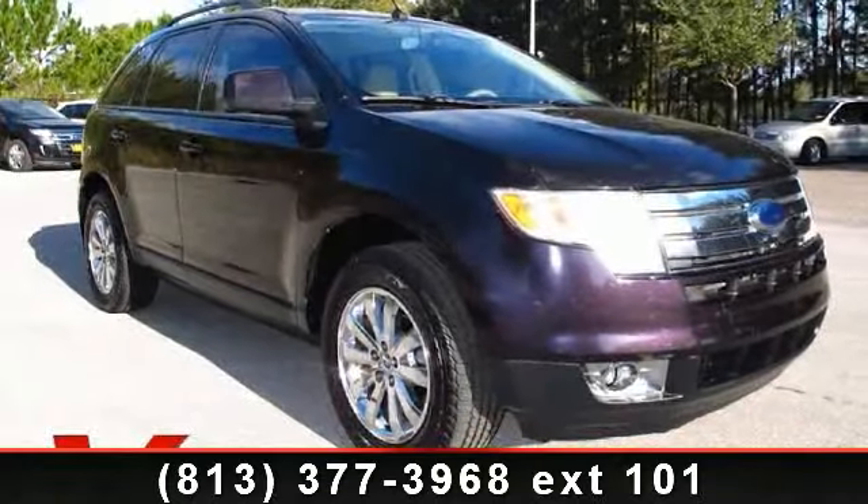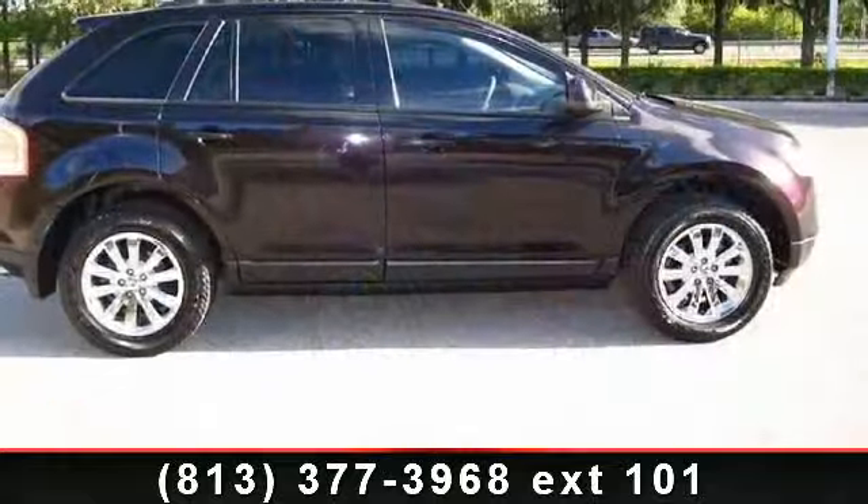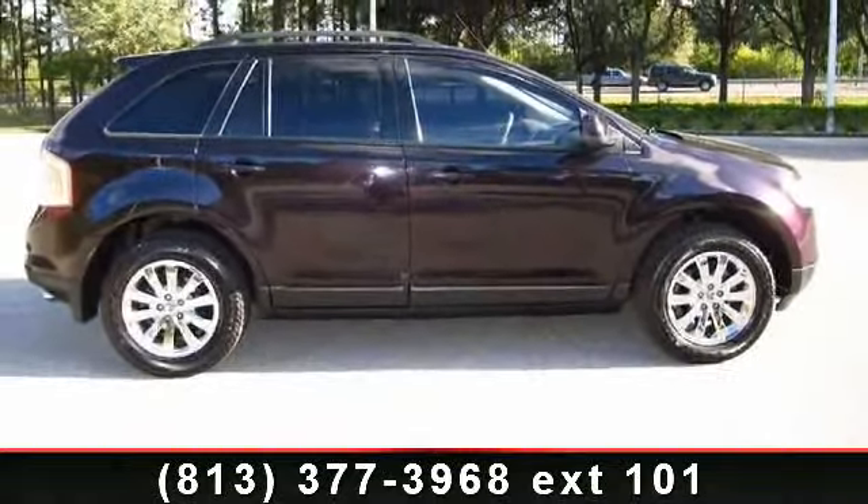Check out this 2007 Ford Ench. If you are looking for an automobile with great features, look no further. Enjoy these notable features: